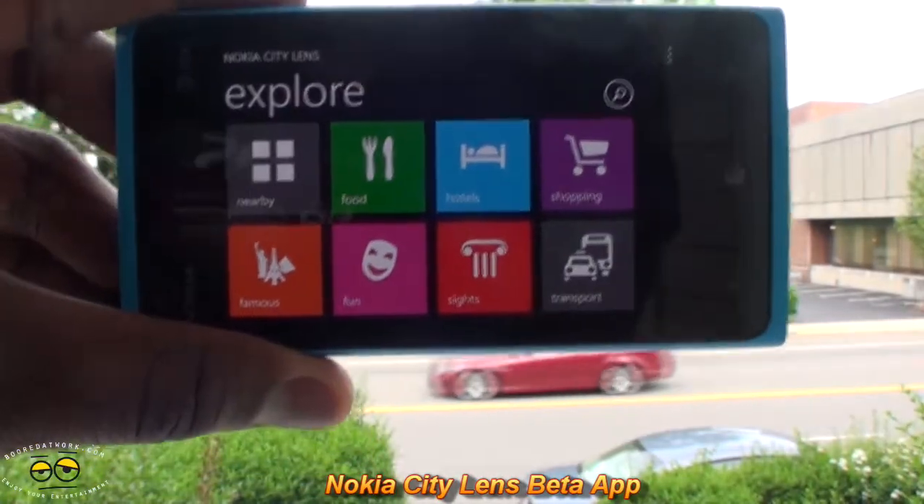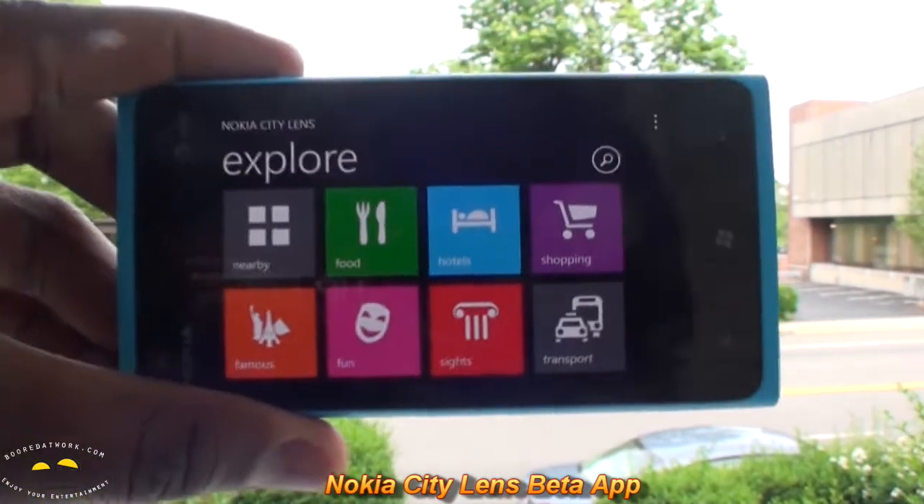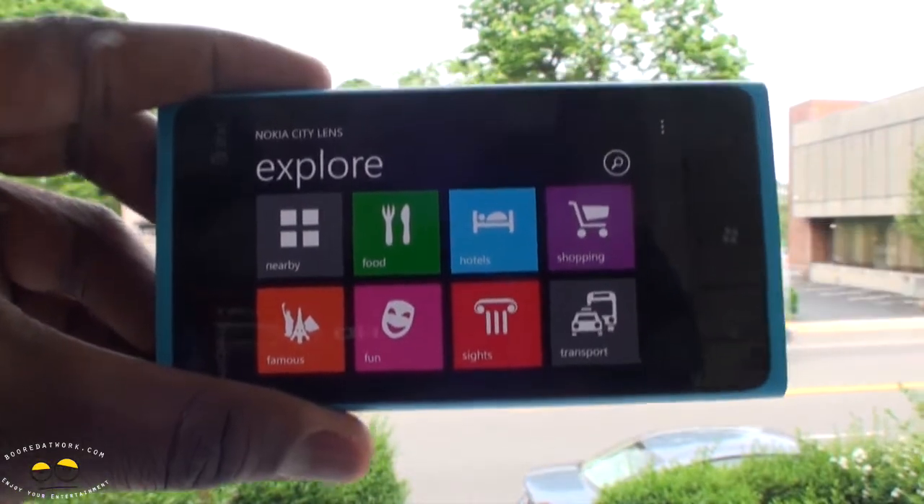Hi, this is Thundee from borderwork.com and today we're doing an app review of the Nokia City Lens. This is a beta app from Nokia Labs, and you can see this is a very outdoor app so we tried to do this outside.